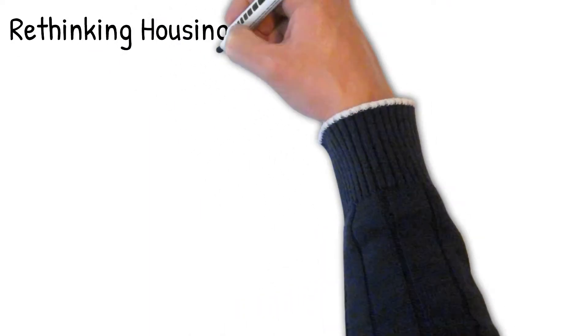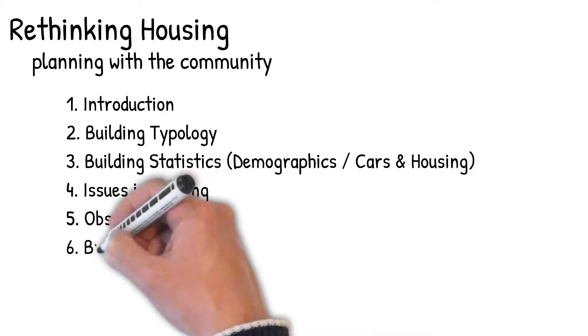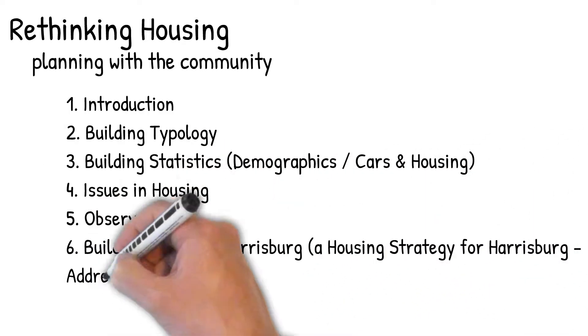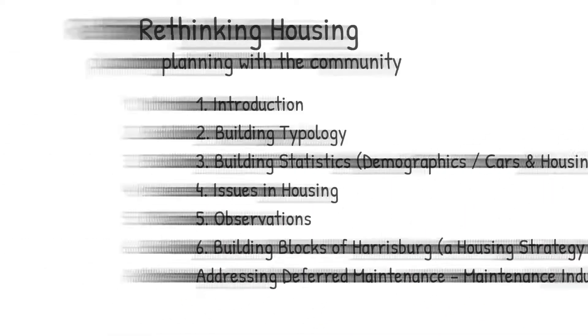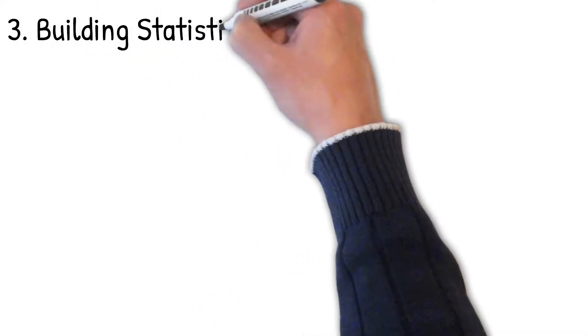The six segments are: number one, the introduction; number two, the building typology; number three, building statistics; number four, issues in housing; number five, observations; and number six, building blocks of Harrisburg. This week we're continuing in Chapter 5, Housing, and looking at building statistics.